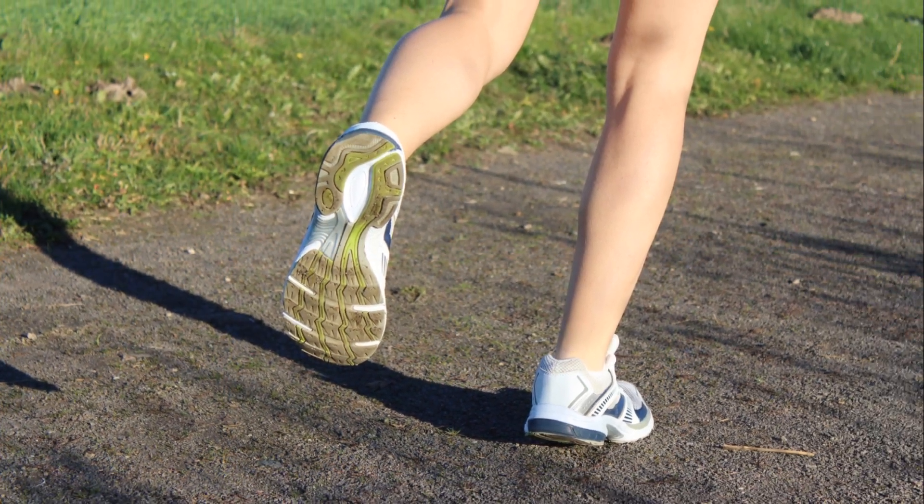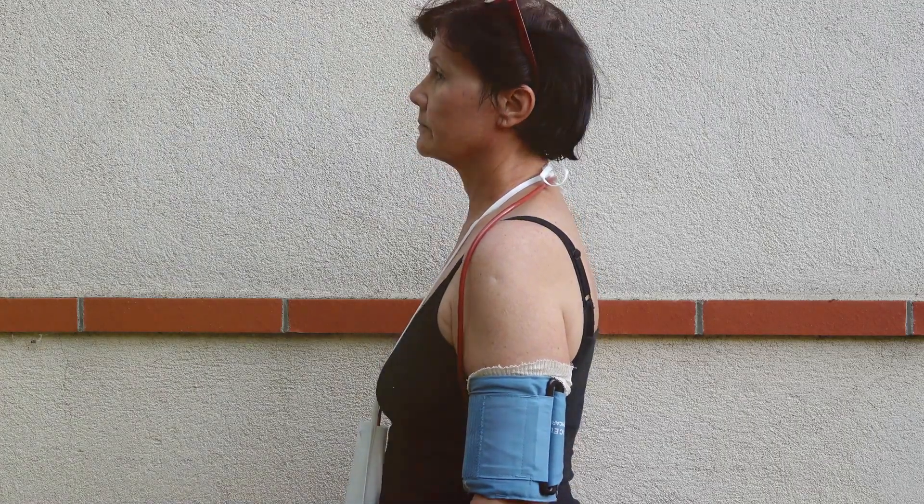Once you're all set up, you just go about your day as usual — normal routine chores and even exercise. The goal is to capture your heart's activity during your normal routine. Just avoid getting the monitor wet.